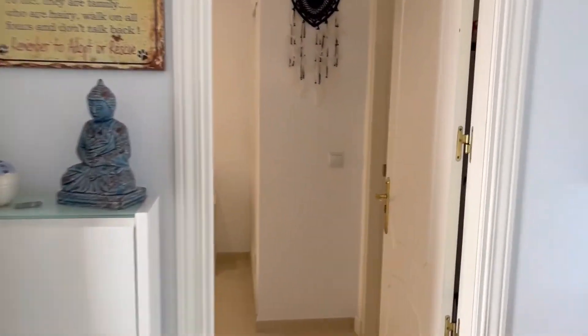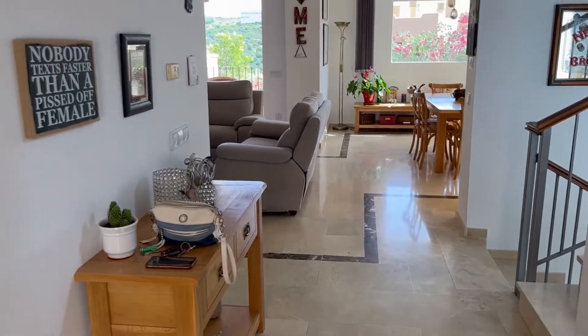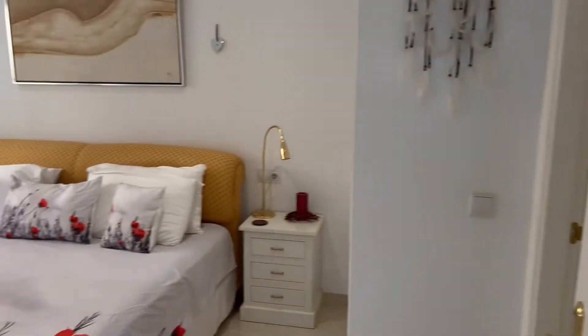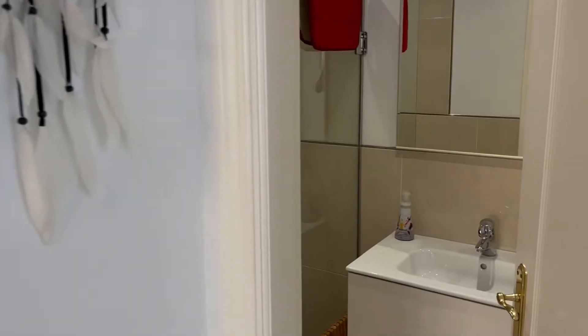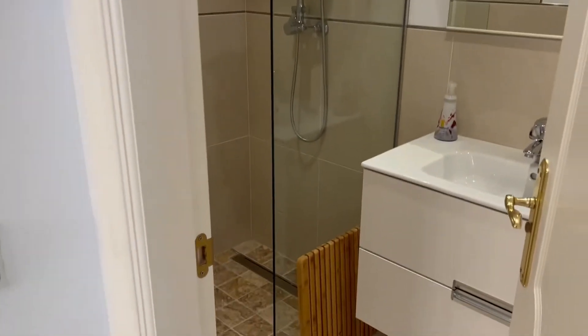Now to orientate yourself back to the main door. This is a guest bedroom — a big guest bedroom — that's a super king size bed with an ensuite bathroom. The ensuite is really nicely done as well.